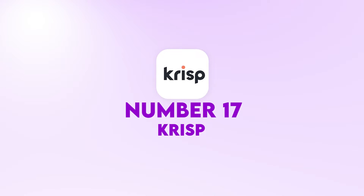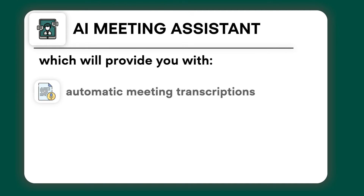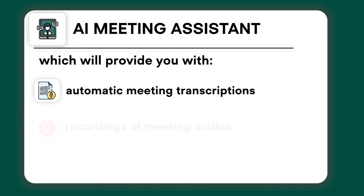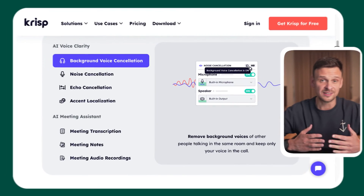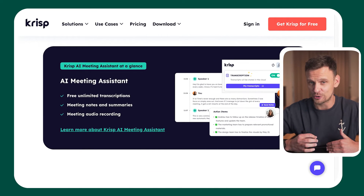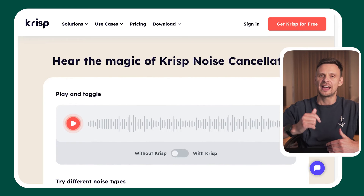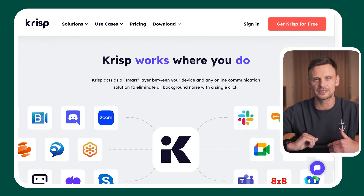The next one at number seventeen is Krisp. This tool helps you improve your call quality with features like background voice cancellation and noise reduction. You'll also get an AI meeting assistant that provides automatic meeting transcriptions, recordings of meeting audio, and summaries of what was discussed. You can start using it for free and get 60 minutes a day of noise cancellation, background voice cancellation, echo cancellation, unlimited transcriptions, and two meeting notes daily.